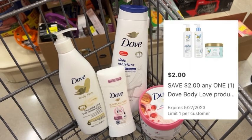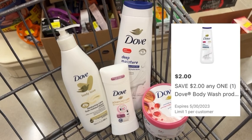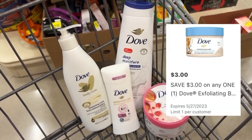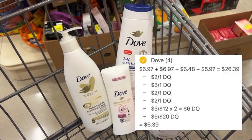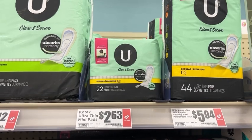We also have a $2 off coupon for the Dove Lotion, a $2 off coupon for the Dove Deodorant, a $2 off coupon for the Dove Body Wash, and a $3 off coupon for the Dove Body Polish. Your total out of pocket for all four items after all coupons are applied is going to be $6.39. Note there are buy-two rebates for these products but you cannot combine them with coupons.